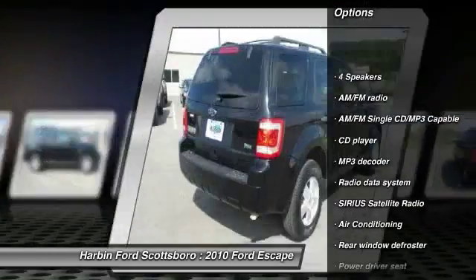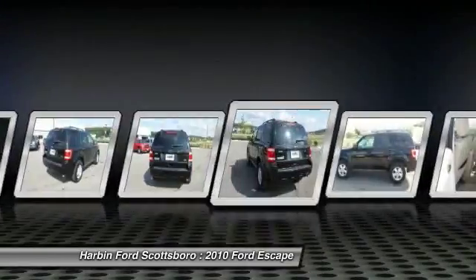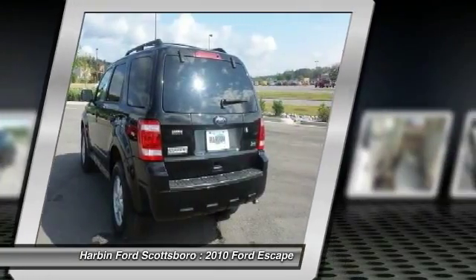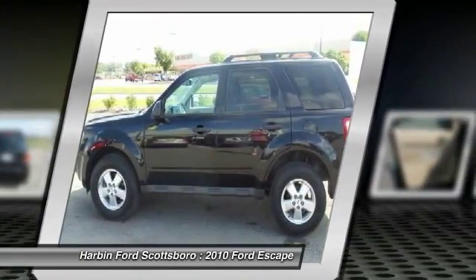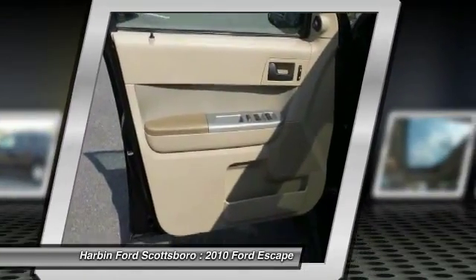Traction control, dual airbags, front air conditioning, power steering, alloy wheels, AM/FM/CD/MP3 radio, trip computer, compass, power windows, fog lights. If you like it online,